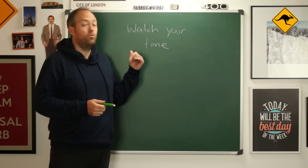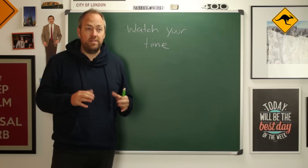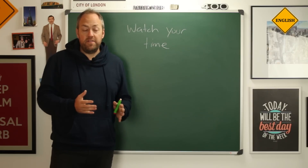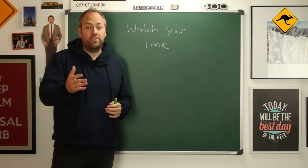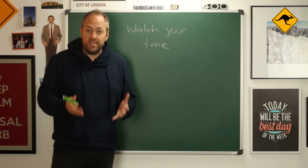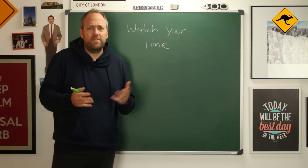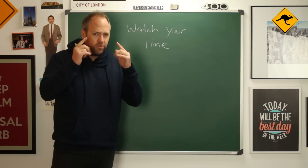My next tip is to watch your time, because this is a timed test. It's very important that you are conscious about how much time you spend on each of the three sections. If you spend 35 minutes on section one, then it leaves you only 25 minutes for the final two sections, which would be longer or more difficult. When you sit down, have a look at which text is longer and which text seems to contain the most difficult vocabulary. Spend a little bit more time on that one. Manage your time — be conscious of your time.